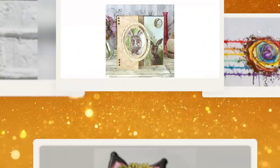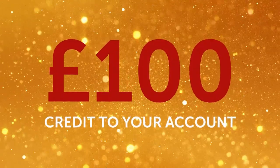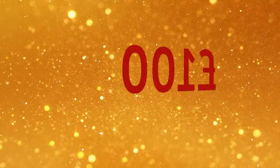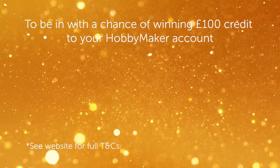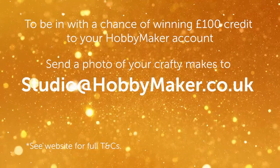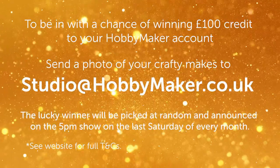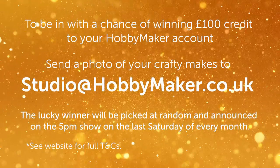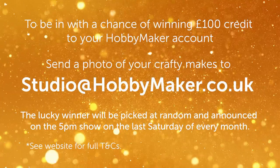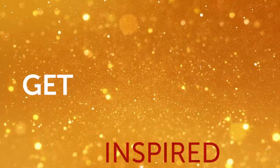Here at Hobbymaker we love seeing what you've been making, and it's our job to keep you inspired. A £100 credit to your Hobbymaker account — every month we're giving away £100 to one lucky account. All you have to do is send a photo of your craft makes to studio@hobbymaker.co.uk. We'll pick one winner each month at random, announced on air in the 5pm show on the last Saturday of every month.